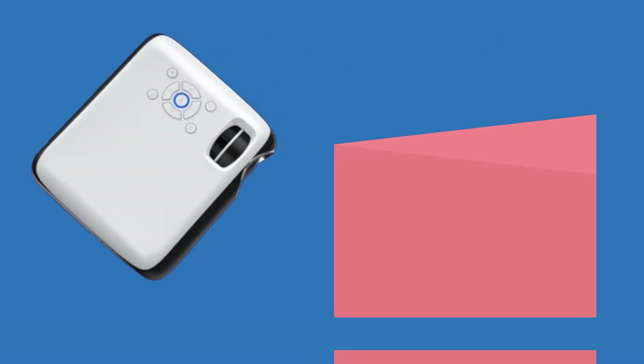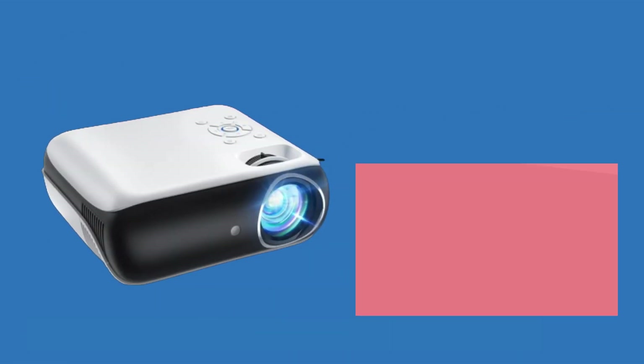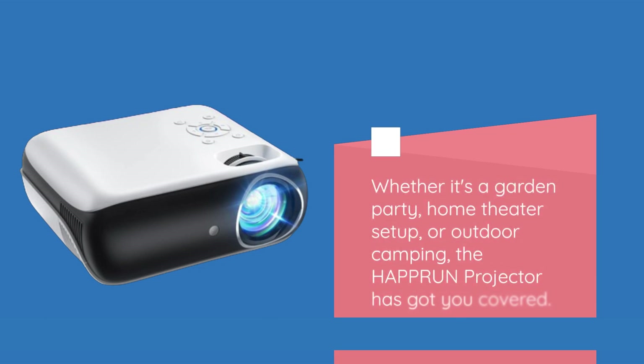It's compatible with devices like Fire TV Stick, Roku, DVD players, laptops, USB drives, computers, iPhones, Android devices, iPads, and even the PS5. Whether it's a garden party, home theater setup, or outdoor camping, the HAPPRUN projector has got you covered.